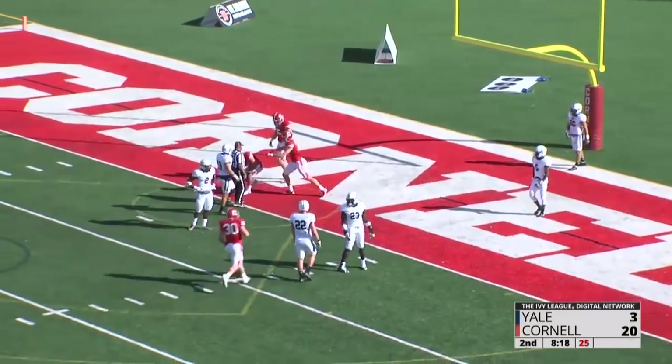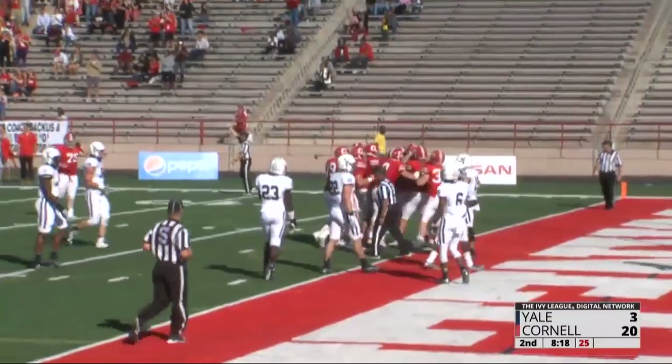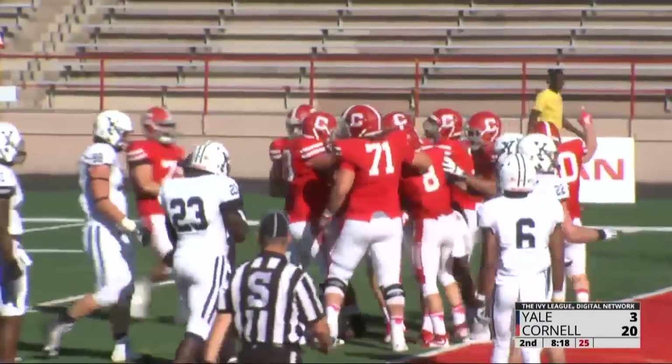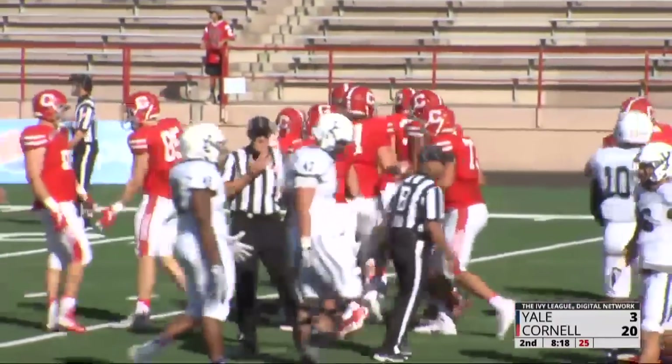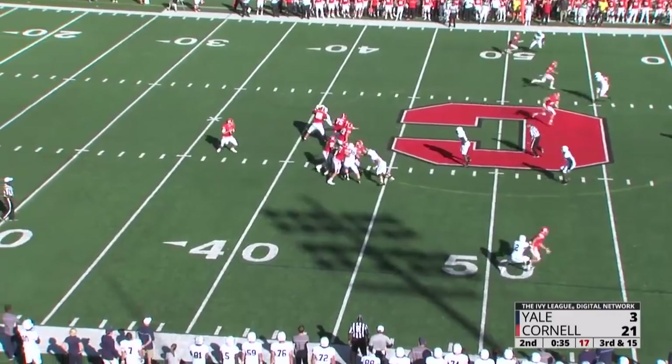38 yards on the throw. Banks with the play fake, fake the screen right, and hit a streaking Rogers who races in for six. 20 to three. Champion will get his thoughts at halftime.